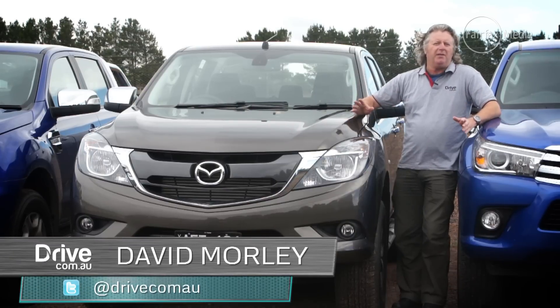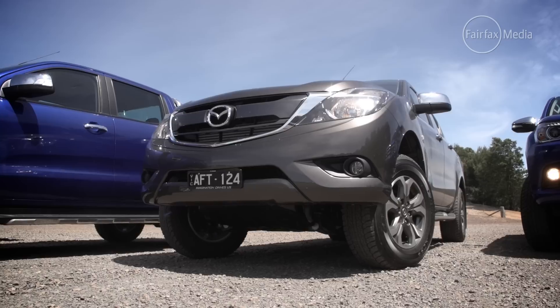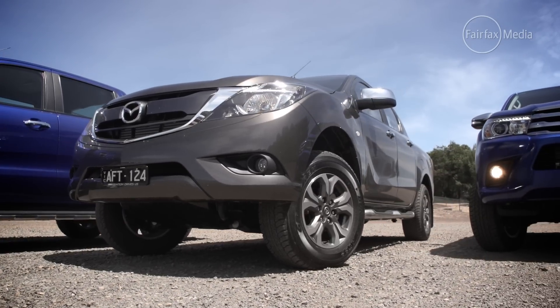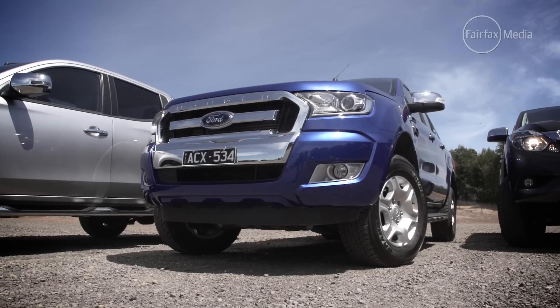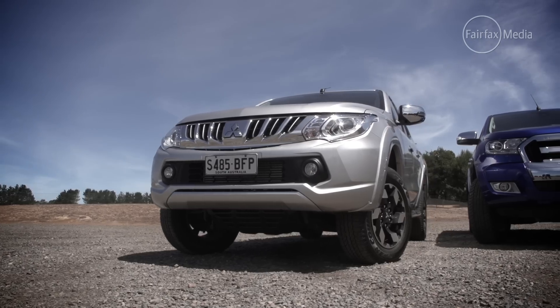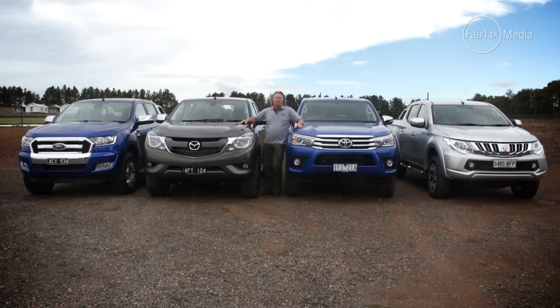If you cast your mind back 12 months, you'll remember that the Mazda BT-50 was Drive's ute of the year again, because nothing had come along to knock it off its perch. In 2015, things have changed. This has been a champagne year for utes — there's a facelifted BT-50, a facelifted Ford Ranger, an all-new Mitsubishi Triton, and the one everybody's talking about, the all-new Toyota Hilux. Clearly, all bets are off.